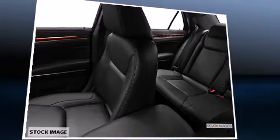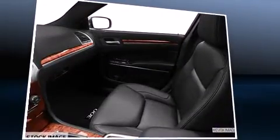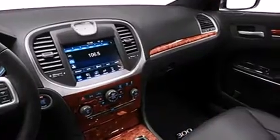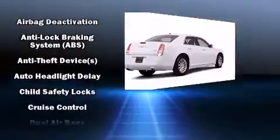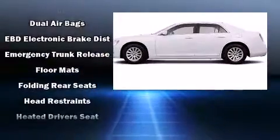Features such as automatic climate control and leather upholstery prove that economical transportation does not need to be sparsely equipped. You and your passengers will enjoy the stereo system, which includes a CD player with MP3 capability and 10 speakers, providing excellent sound throughout the cabin.